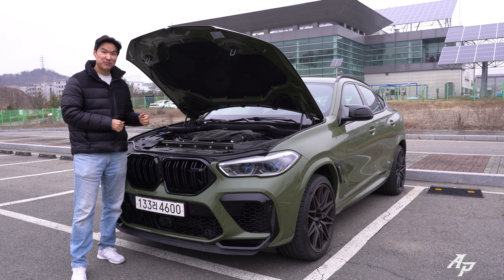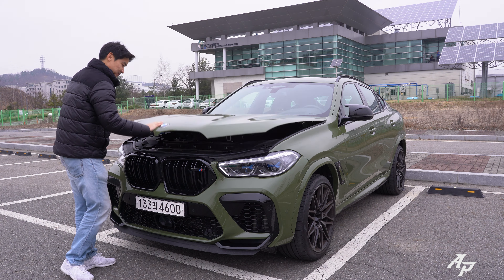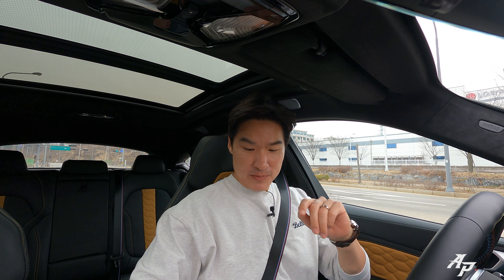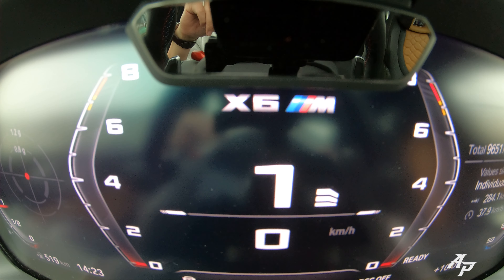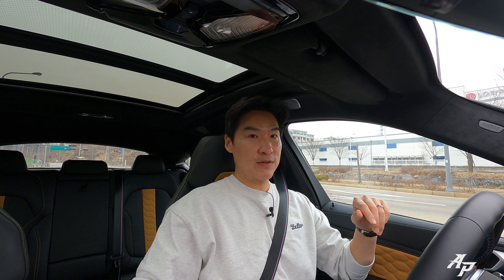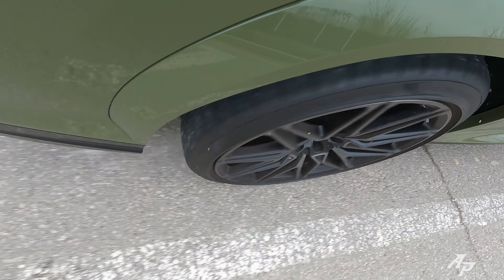Now let me show you how fast this BMW X6M Competition can be. We also have launch control, so let's make use of it. First, we need to turn the ESC off — keep holding it — ESC off. Put the car into manual mode, make sure you're on the third stage, foot on the brake, full throttle, system ready — go!